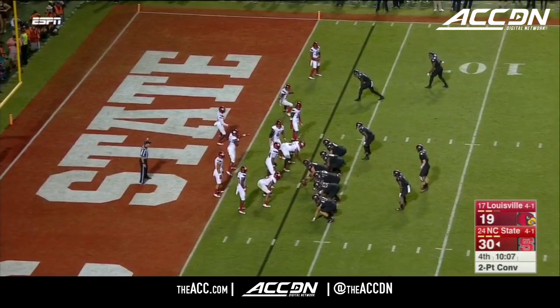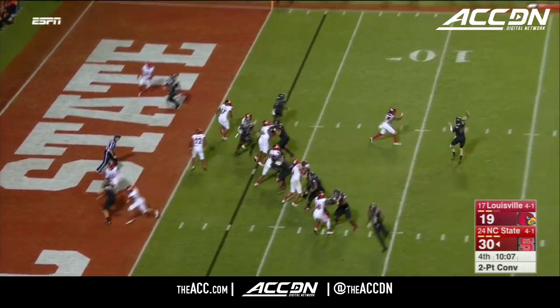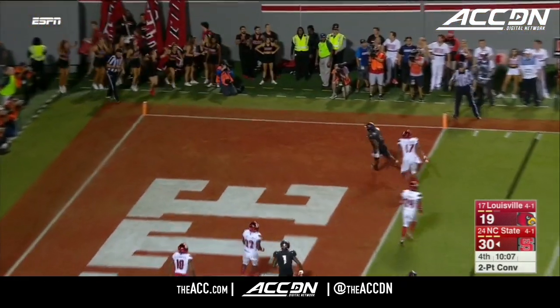First and 10, Wolfpack. Maybe a trick play — let's see. They love trick plays. They'll fake the jet sweep and throw. Two points.